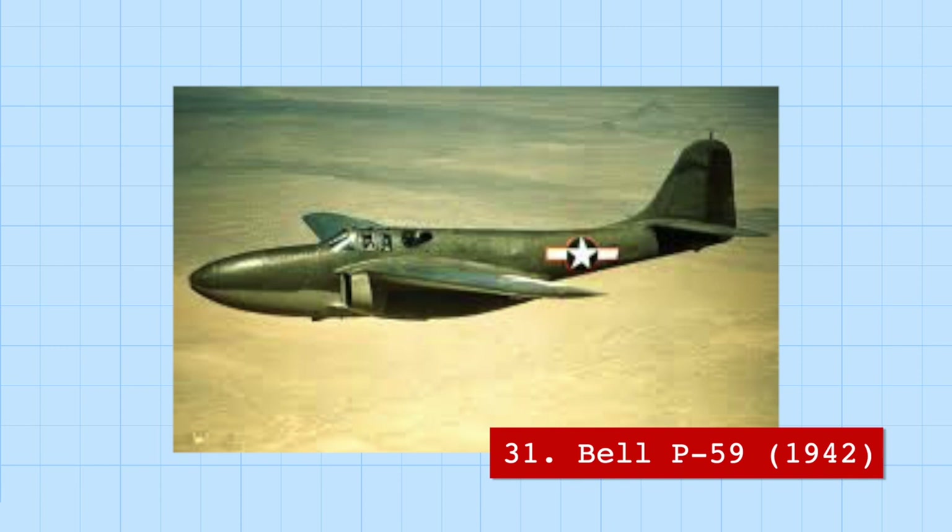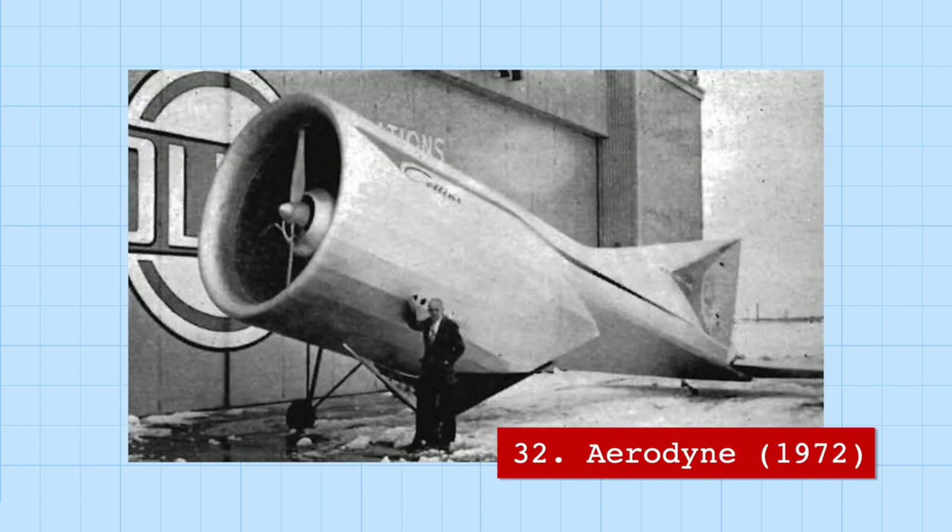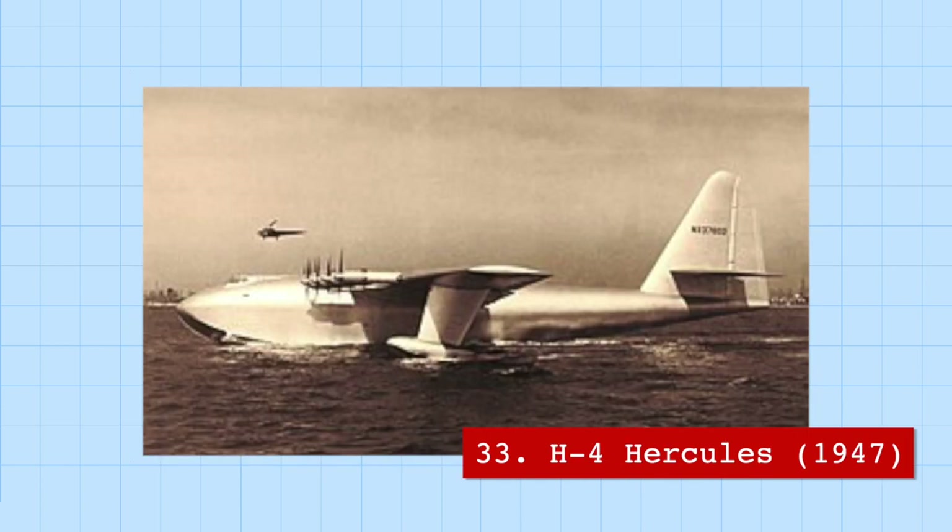Equally bizarre was the Aerodyne, a Vertical Takeoff and Landing (VTOL) aircraft designed by famous aerospace designer Alexander Lippisch, to demonstrate that wings aren't actually essential to flight — and yes, this actually flew. Another aviation wonder was the H-4 Hercules, the second largest aircraft in the world by size, a flying boat made entirely of wood to save weight during cross-Atlantic travel in World War II.